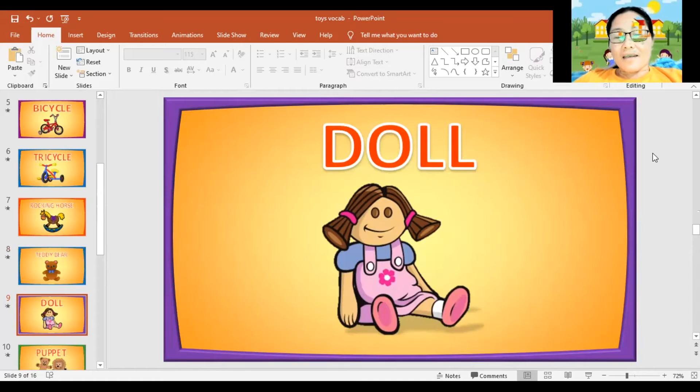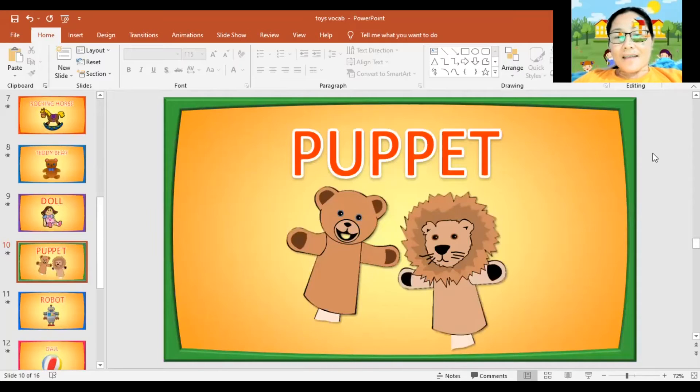Next, doll. Again, doll. Can you spell the word doll? D, O, L, L. Next, puppet. Again, puppet. Can you spell the word puppet? P, U, P, P, E, T. Puppet. Very good.